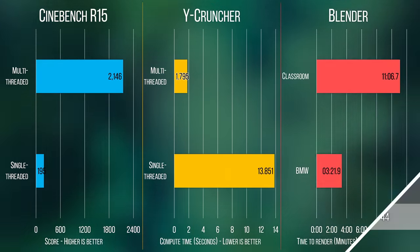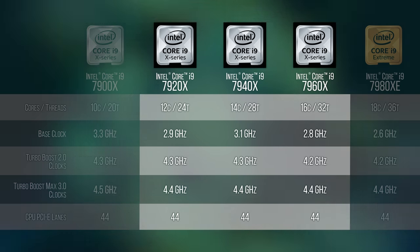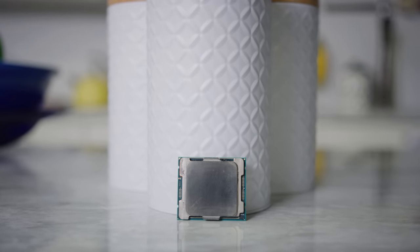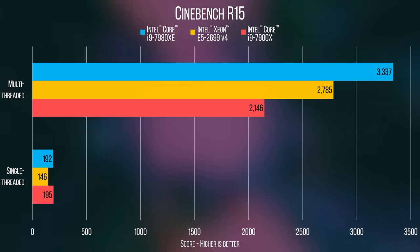The rest of the Core i9 lineup is what I would describe as tweeners — that is, they are in between the 7900X, adding two cores per step, and the highest-end CPU Intel has ever released on a desktop platform: the $2,000, 18-core Core i9-7980XE.